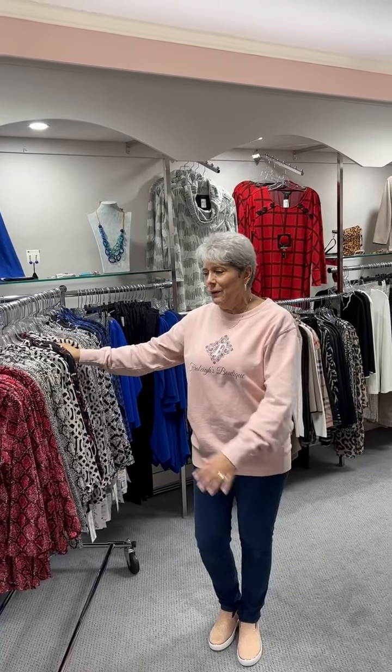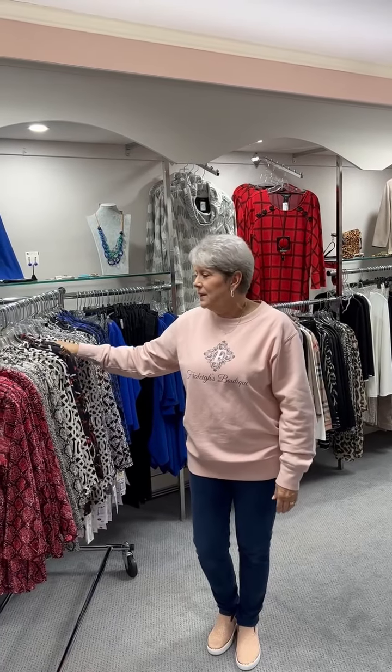So ladies, we also got in some Lulu B dresses and I will probably show those on the next video in the same fabric. But this is just to show you what came in. If you see something you want, you know what to do — give us a call. And even though it seems like we have a lot of them in, you know how they get gone. I hope you enjoyed the video as much as we enjoyed bringing it to you, and we hope to see you sometime this week. You ladies have a good one.